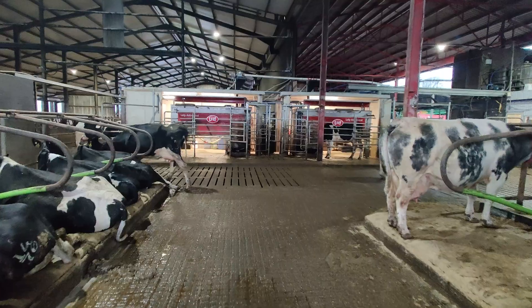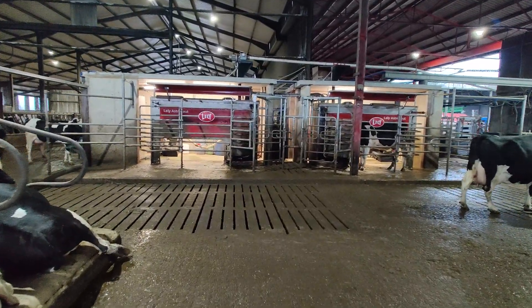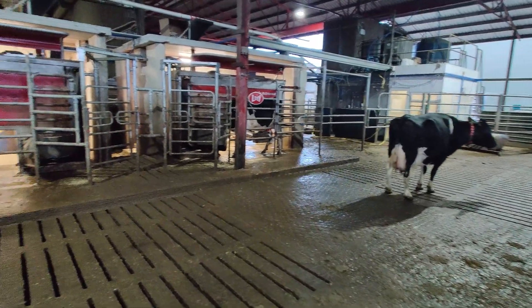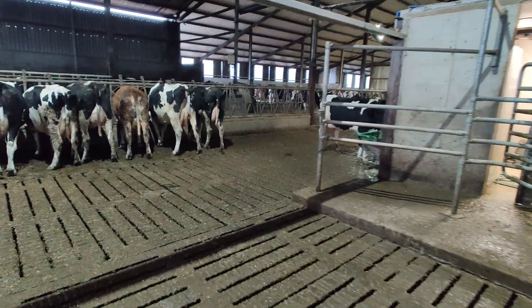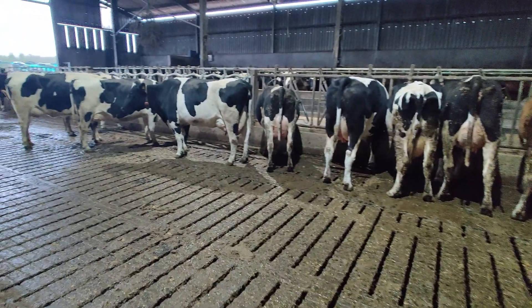The layout of the shed is slightly unique. The three robots fitted — there were already three robots in the shed, and they were changed to three Lely robots. But to fit the Lely robots in, we had to split them up. So we have two robots here in a head-to-head, and we have the third robot down at the far end of the shed by itself.